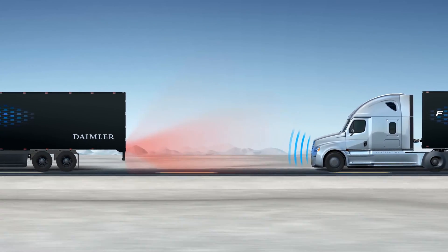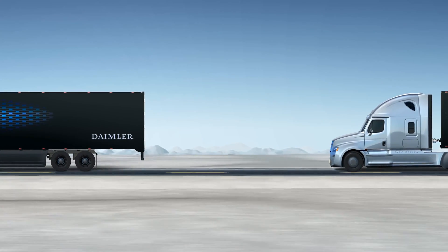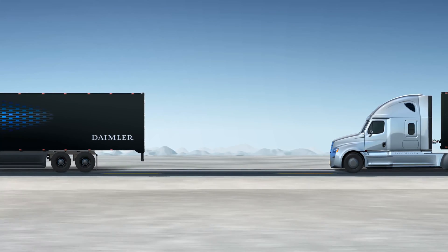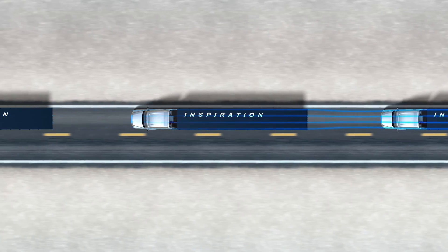When the lead truck brakes, vehicle-to-vehicle communication commands the following trucks to brake within a fraction of a second — seconds faster than the reaction time of an attentive driver.